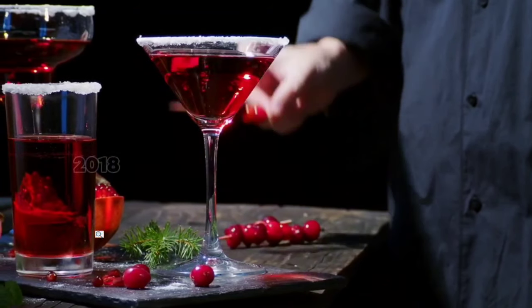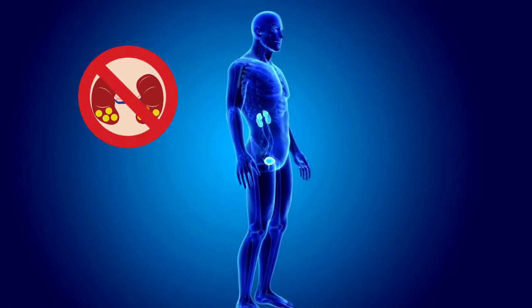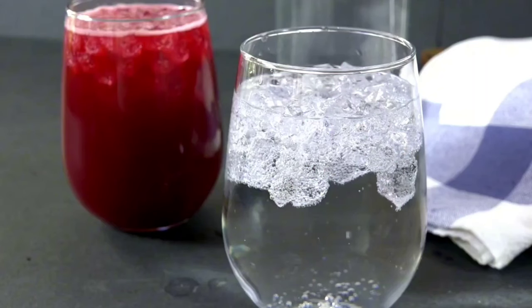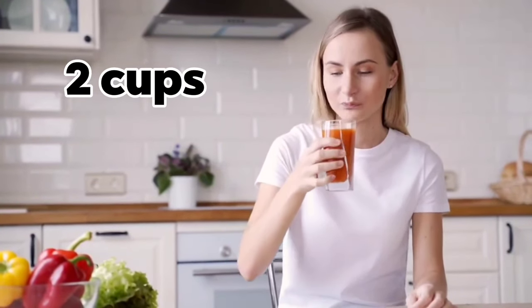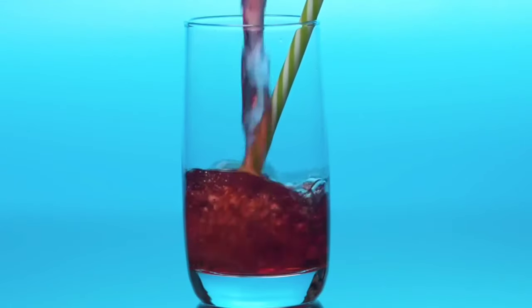A 2018 review of studies concluded that cranberry juice may help prevent kidney stones by reducing the amount of calcium and oxalate excreted in urine. But remember that cranberries are acidic in nature — dilute your cranberry juice with water to lessen its acidic effect on your bladder. You can sip on it throughout the day or take it as a shot in the morning. Experts recommend that people with urinary tract infections aim to consume at least 16 ounces, or 2 cups, of unsweetened cranberry juice per day.